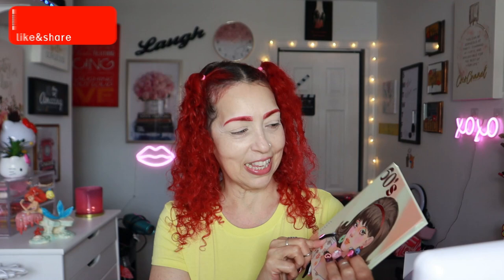I'm gonna be bringing you a look with this palette right here. This is from Cara Beauty and this is the 60s palette — beautiful. I told you guys that I was gonna give you some eye looks when I picked this up from TJ Maxx. And yeah, this palette is gorgeous.